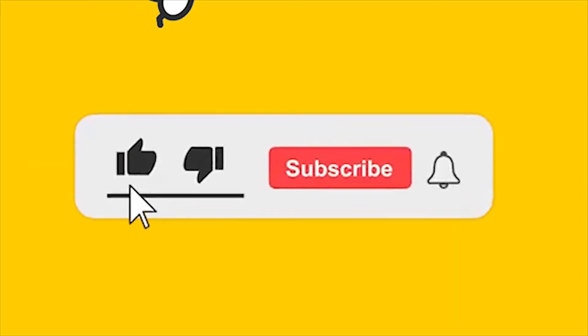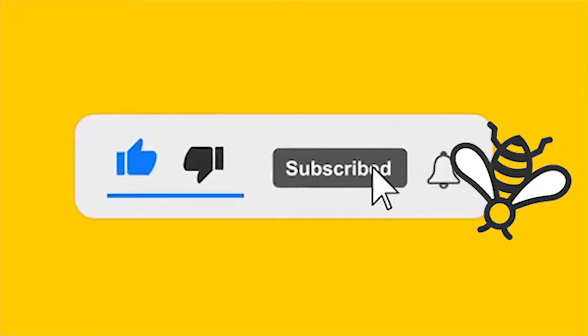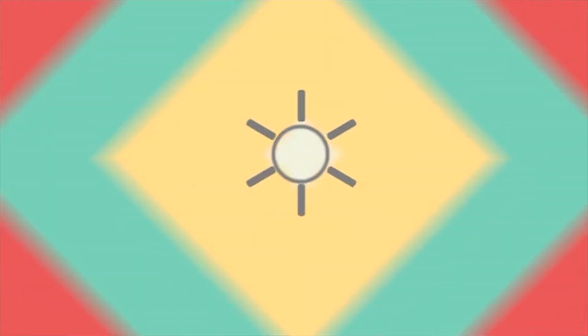Before we jump in, please subscribe, like, and comment down below — it truly helps us rank higher in the YouTube algorithm so we can get our message out to more people. So, Etsy offers two advertising programs to help you reach buyers. The first and most effective is Etsy Ads.